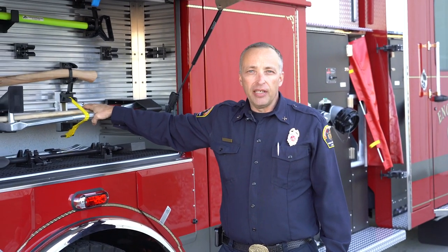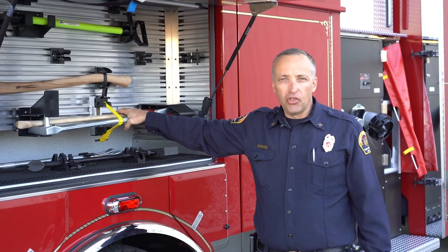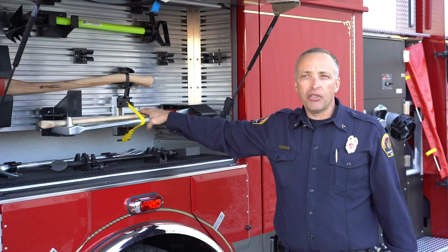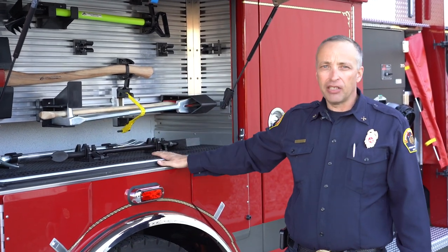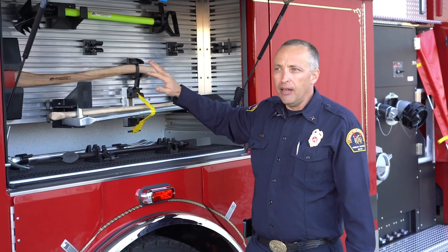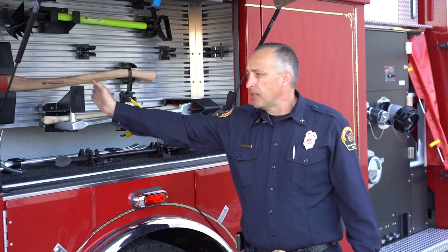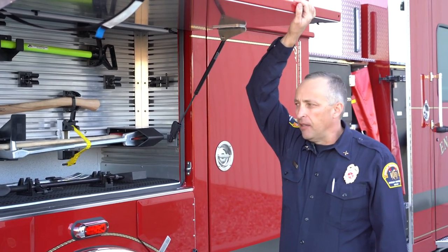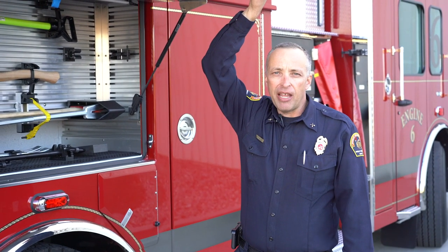We've learned through experience that it's nice to have the vehicle manufacturer mount and install whatever equipment we can have them do — that way it's kind of a turnkey operation. So we worked with SVI Trucks to design the layout of this compartment, including the pack-track facing on the walls and the brackets. SVI Trucks works with us; we discuss with them what we'd like to see in the compartment, and they make it happen.